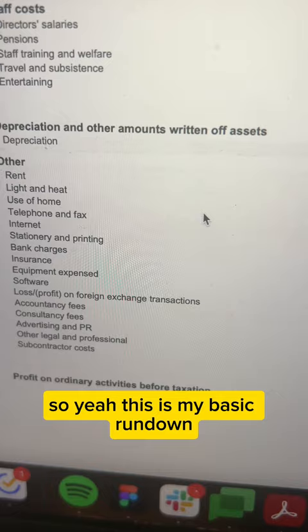So that's my basic rundown — this is how much I made last year as a freelance UX designer with my business.